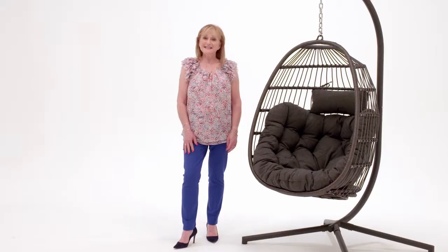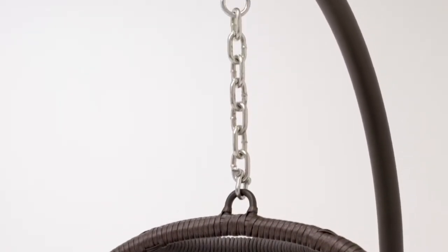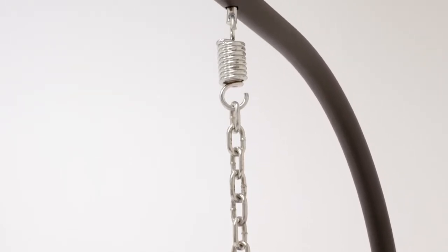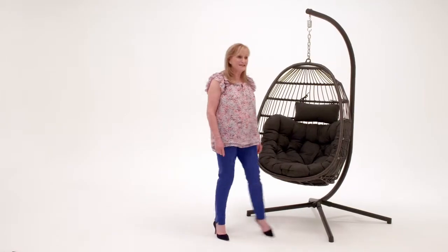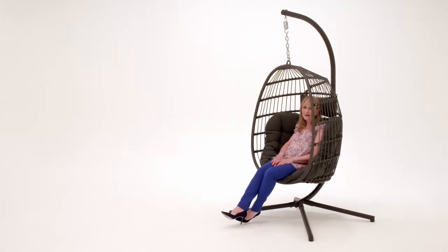The hanging seat section is available in a variety of colours. One of the best features of the Eleanor chair is the ease of getting in and getting out. The seat is fully adjustable to suit any height and so comfortable. Time to sit back, relax and unwind.